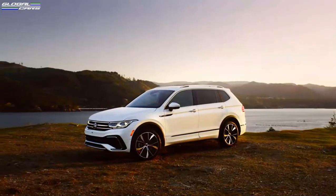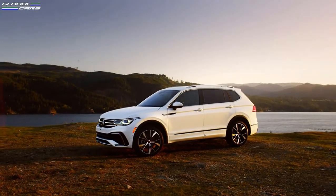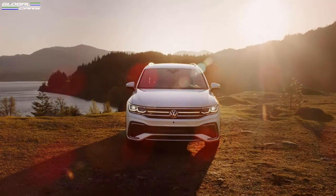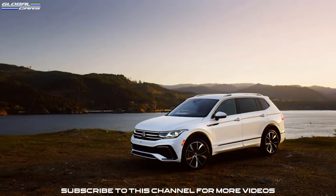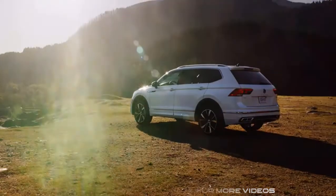If we talk about the overall offer structure of the Tiguan, the Tiguan transitions into the model year with one less trim. The consolidation of the top two trims into a new SEL R-Line gives a very competitive product offer at a great price, and all trims will be available with Volkswagen's 4Motion AWD system.